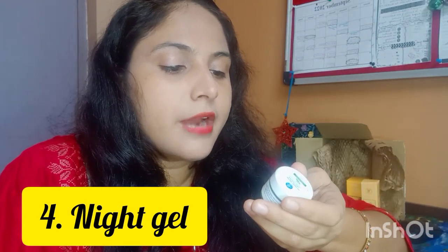This is a Natural Green Tea Night Gel. It's 10ml. You apply a small amount to your face and neck before going to bed and leave it overnight. I'm going to try it. Let me open it and show you.